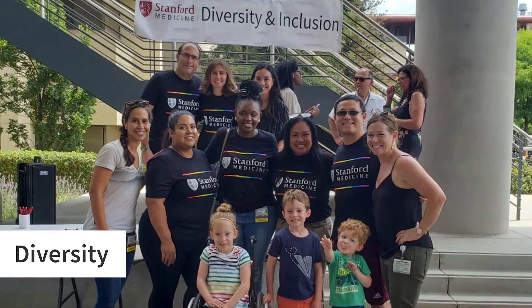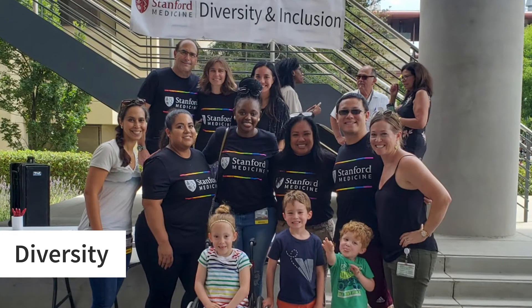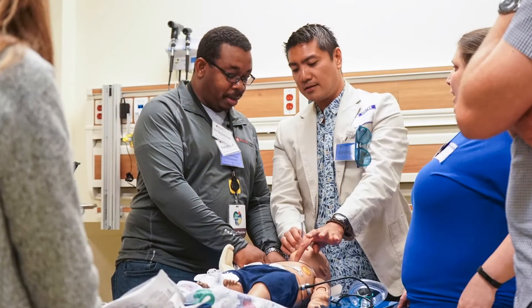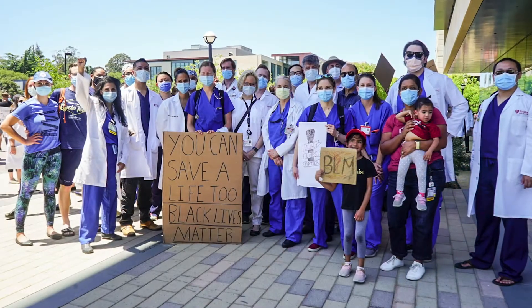Diversity and inclusion are fundamental parts of Stanford emergency medicine — it's not just words on paper, it's actually a part of our core values. From recruitment to retention, to representation in several leadership positions within the department, to equitable family leave policies, Stanford emergency medicine truly embraces equity and inclusion to promote well-being within our department.